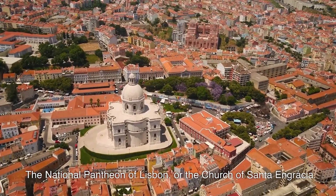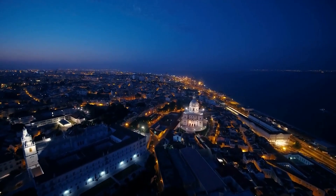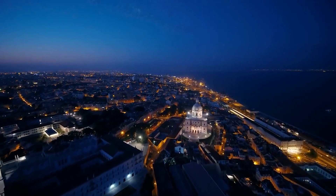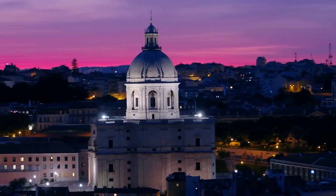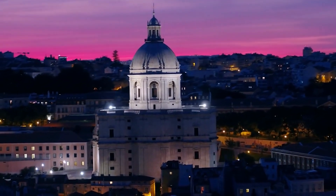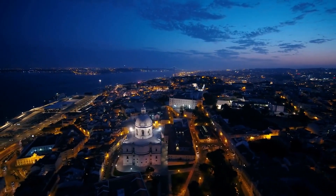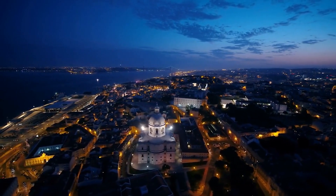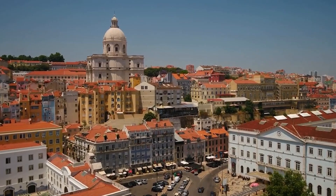The National Pantheon of Lisbon, or the Church of Santa Engrácia. It is a former church located in the Alfama neighborhood of Lisbon, Portugal. It was built in the 16th century and was originally intended to be a church dedicated to the Holy Trinity. However, it was never completed and was later converted into the National Pantheon in the 20th century. Visitors can take a tour of the Pantheon and learn about its history and the people buried there.